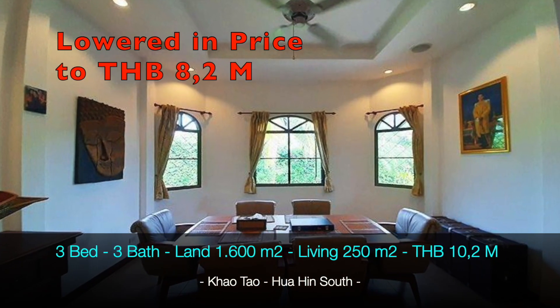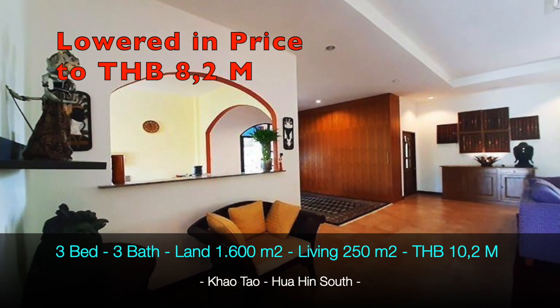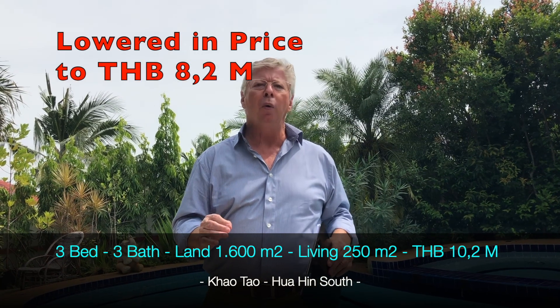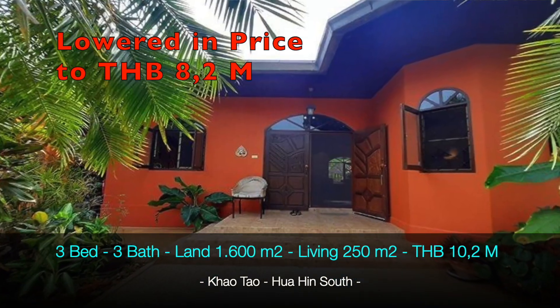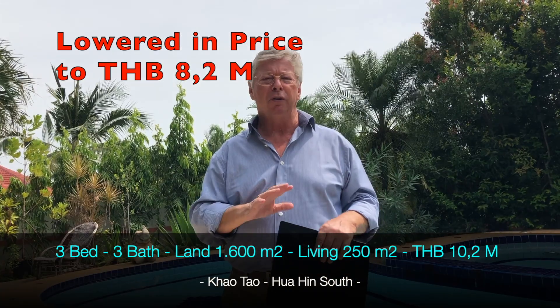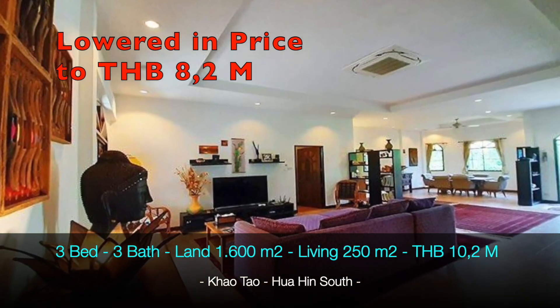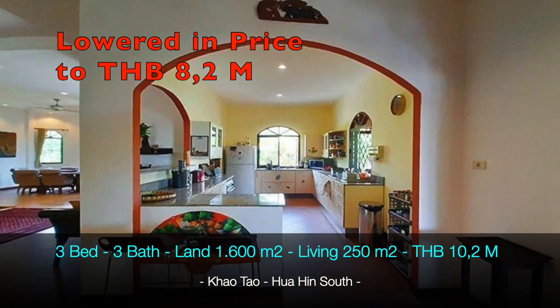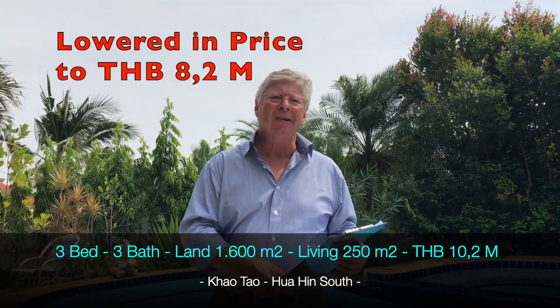Location-wise it's excellent — you're close to Hua Hin and close to Phloen Chit, and the beach. What is also interesting about this property: there are no maintenance fees or common maintenance fees. It is on a Thai soy, so there are no common fees.